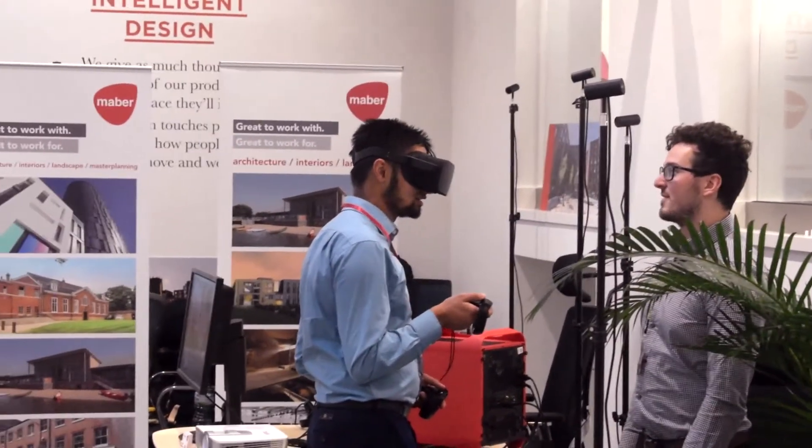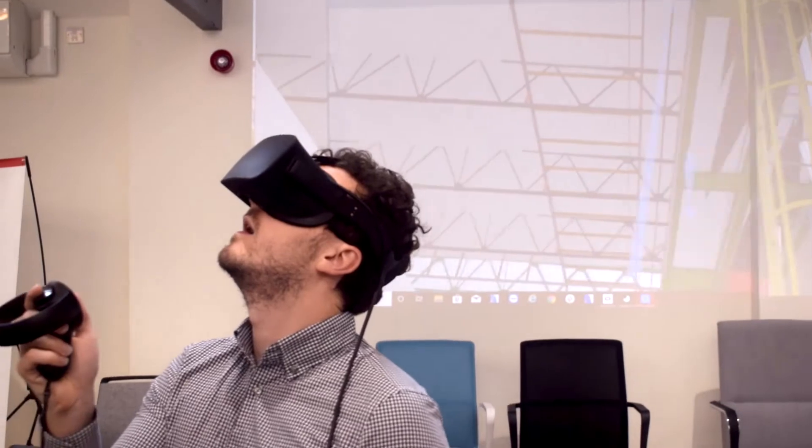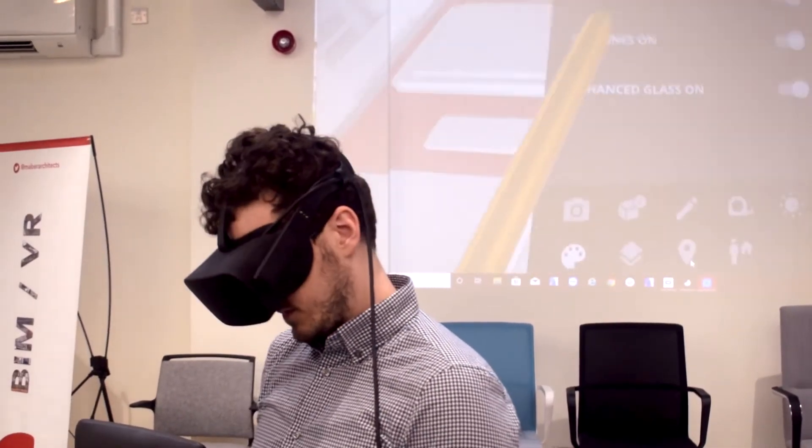I was blown away by the virtual reality headsets that you could actually put on and walk around the model that you guys have created. I really like the concept of 3D and moving forward into digital twinning and 4D technology to look at the way buildings are pulled together, but also how you monitor the performance of buildings and can therefore shape and remodel the way buildings are designed.